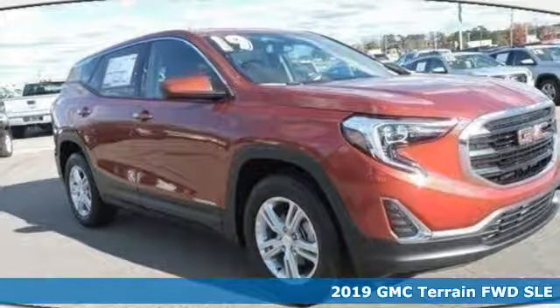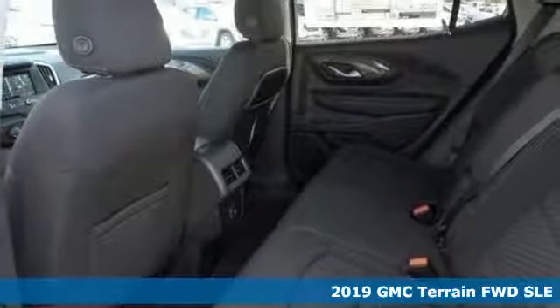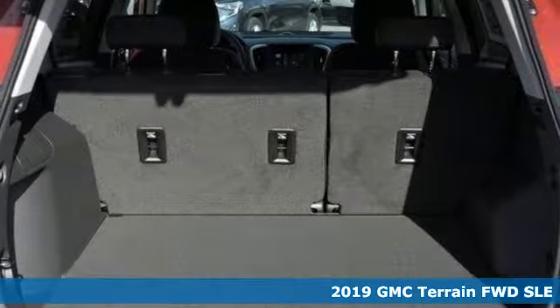It's a new 2019 GMC Terrain. This terrain means more than just utility and capability — it's a strikingly designed crossover that bridges the gap between comfort and function.